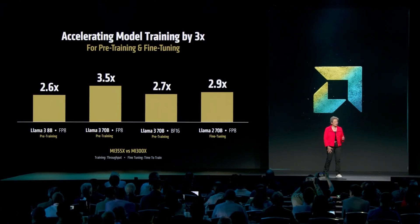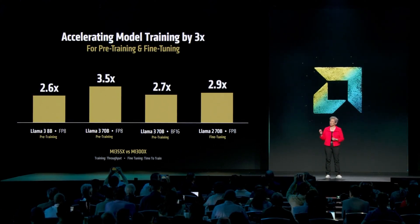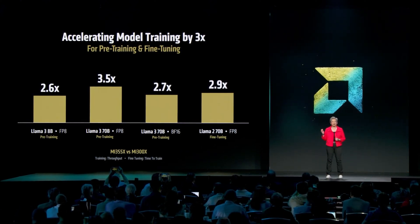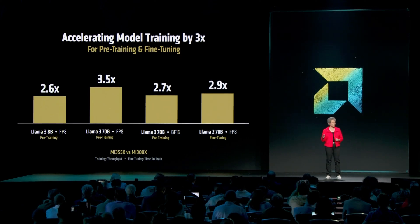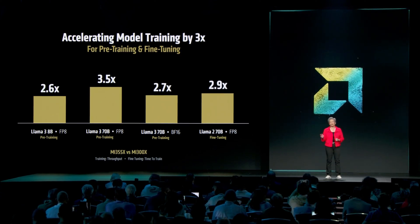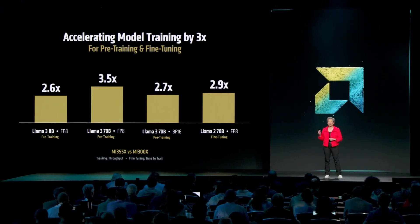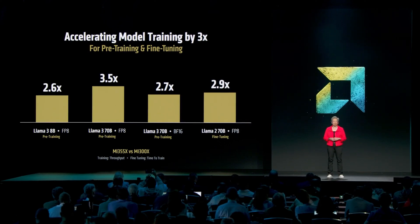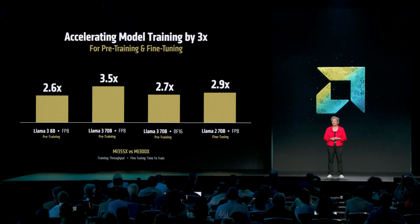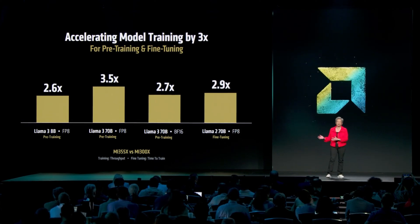MI-355 delivers significantly better training performance than MI-300. When you look at pre-training, where foundational models are built from the ground up, 355 is delivering up to 3.5x higher throughput across a range of models and data formats. And in fine-tuning, we're delivering up to 2.9x more performance gen-on-gen, which enables faster iteration cycles and reduces the time from model development to model deployment.